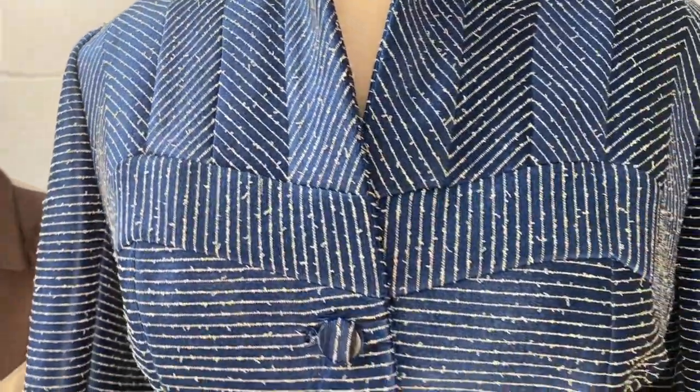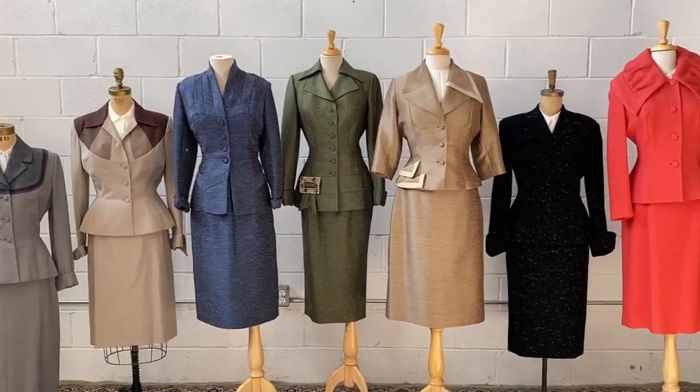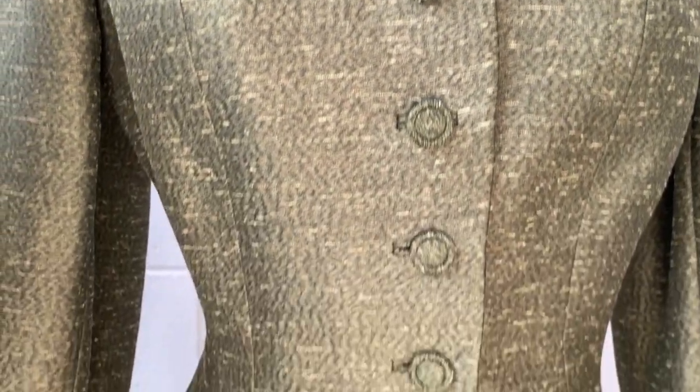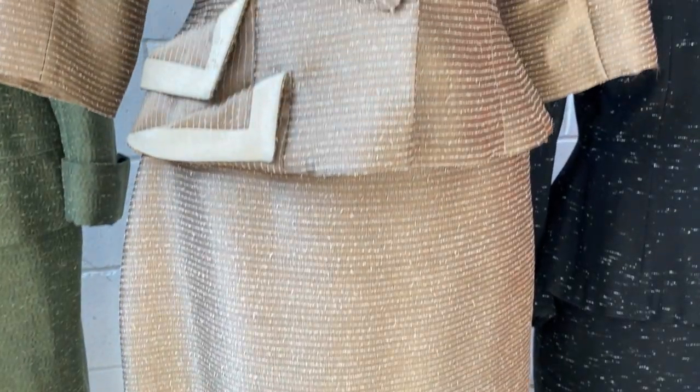Great straight skirts, lovely covered buttons, great patterning for the fabrics and piecing it together. It was a very affordable line of clothing that was always, always in Vogue magazine.